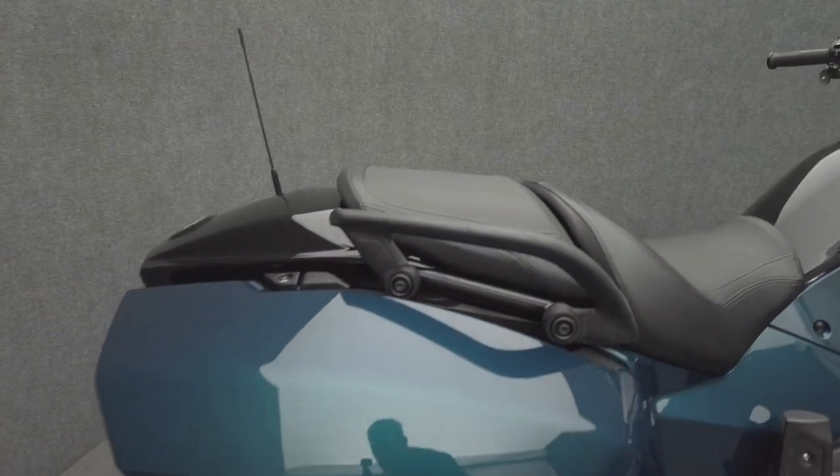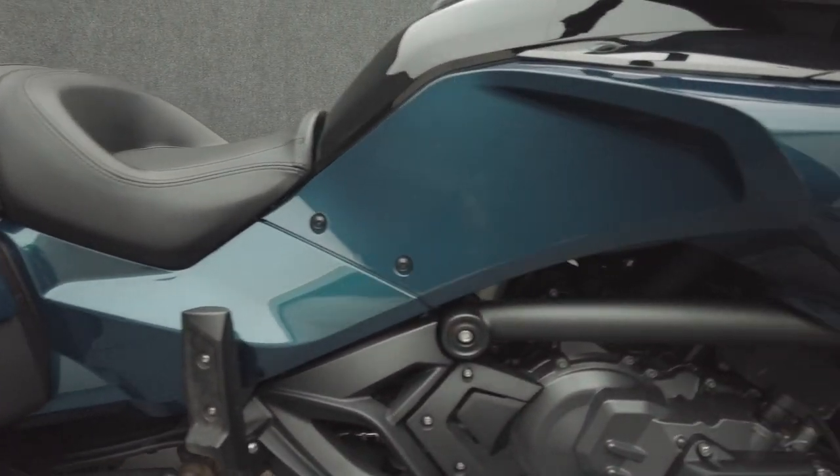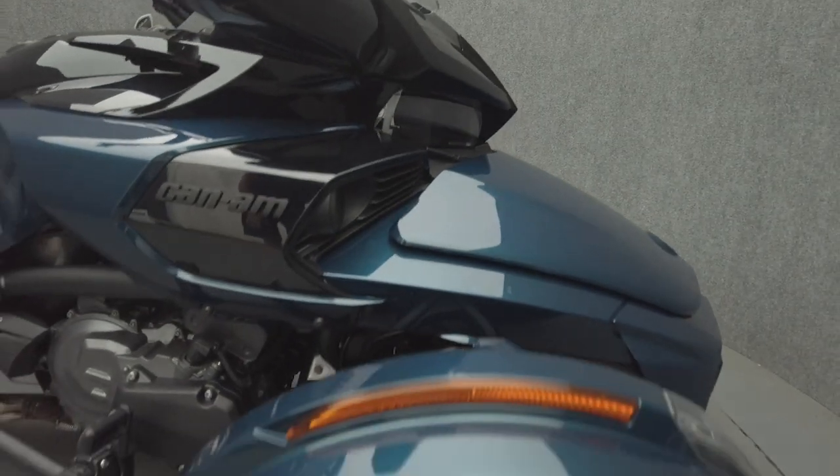The Spyder F3T is durable and versatile, blending motorcycle thrills with three-wheeled stability. Powered by a 1,330cc engine, the Spyder puts 115 horsepower and 96 foot-pounds of torque through a six-speed transmission.